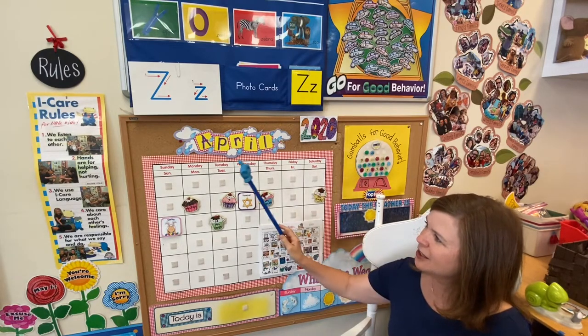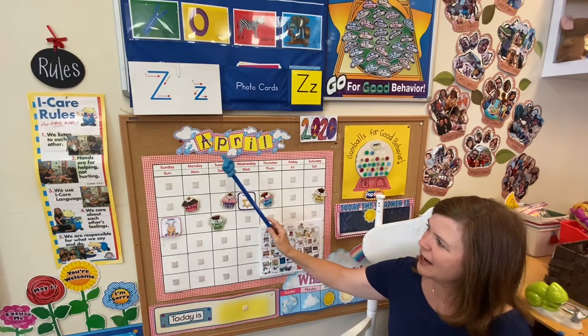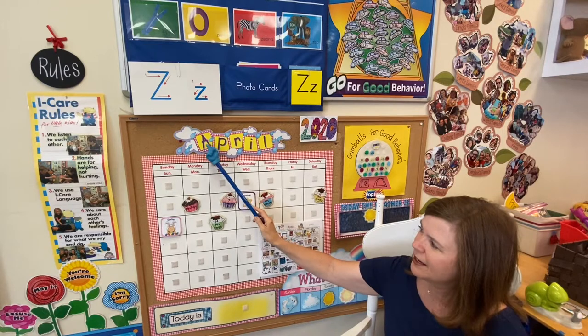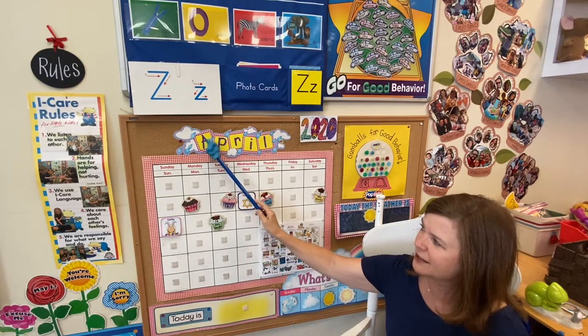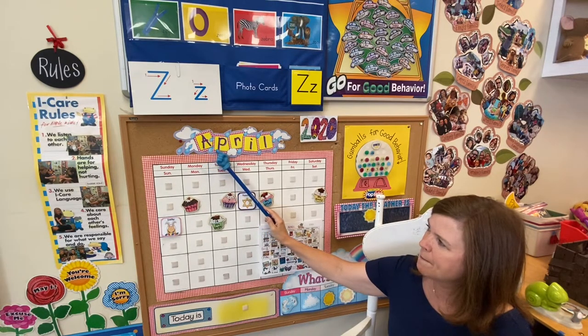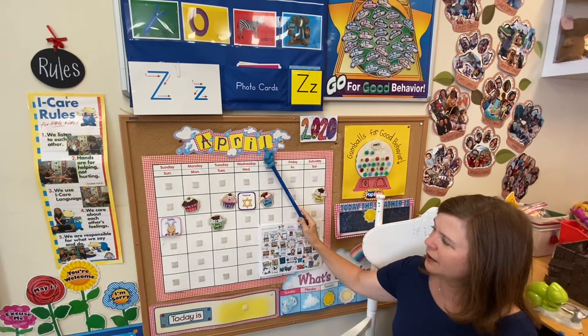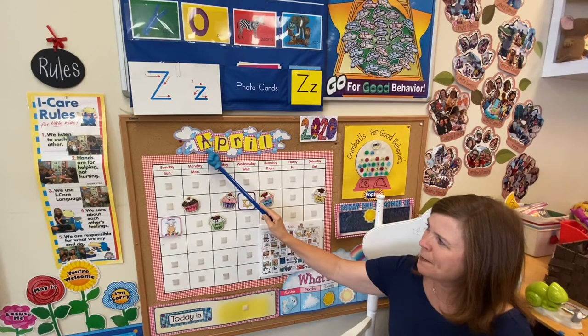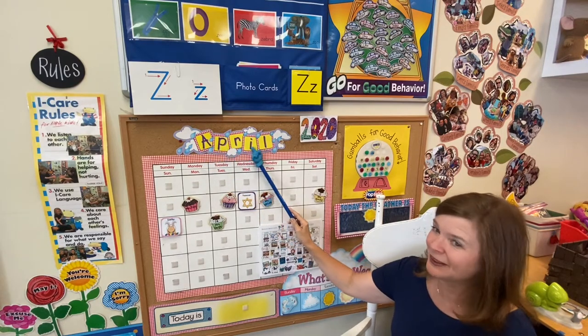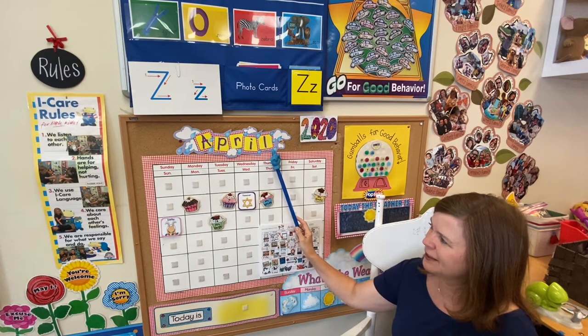Let's look at this new word at the top and sound it out. It begins with an A — an A that says its letter sound. So we're going to start sounding this from here: A-P-R-I-L. Good job. Say it with me — April!